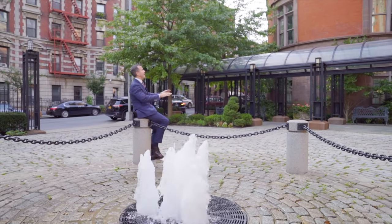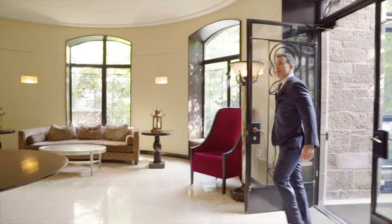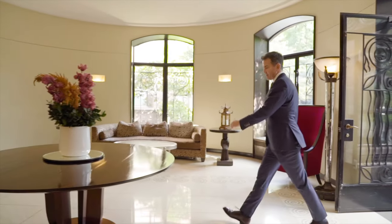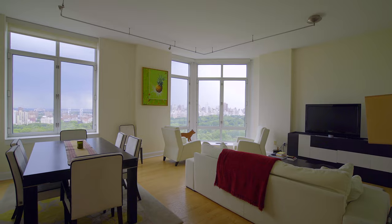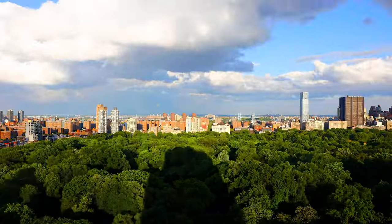When you go into the building and you wind your way around this beautiful architectural marvel, upstairs you get these views. I'm seeing all the way up to the Bronx.